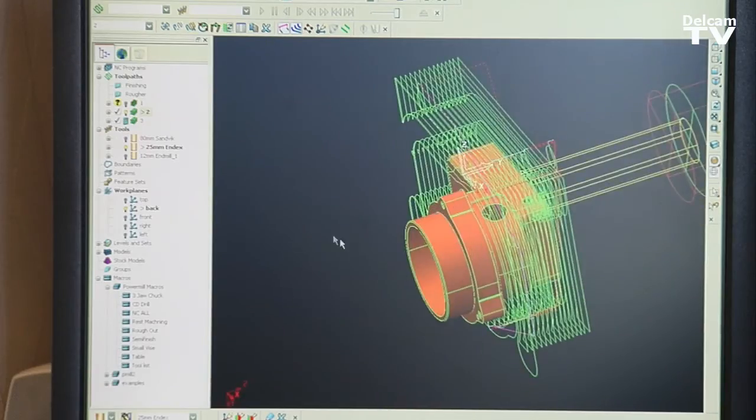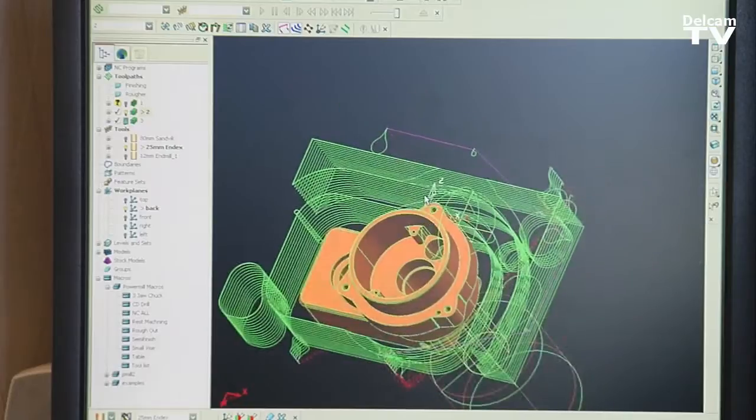Pyromill allows me to machine my parts faster and better than any software I've ever used. Pyromill has allowed me to do my job easier and faster while doing prototypes for all the different Magna divisions there are.